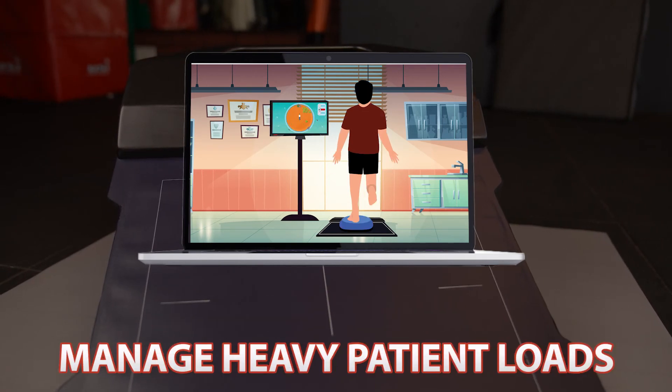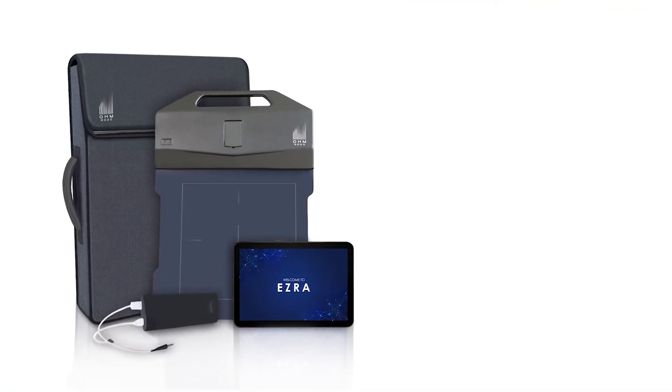And also manage heavy patient loads. Empower your clinical practice with technology — with CAN Innovations.